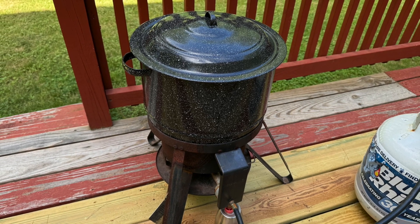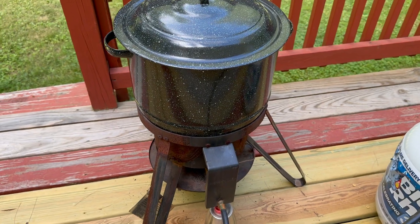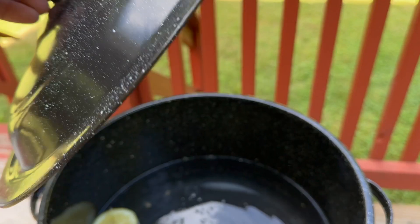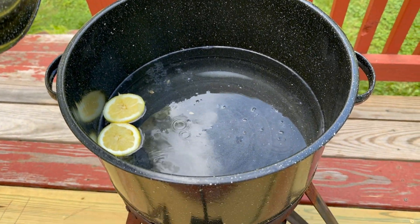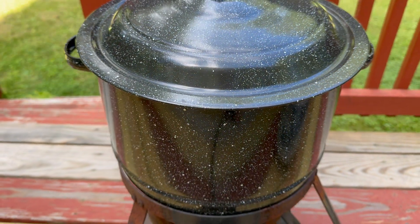I want to talk about this granite ware stock pot. I've had this for about 20 years and I've used it for just about anything and everything. Today we are boiling some lobsters, so I've got some water with a little bit of lemon there coming up to temperature before we can get dinner going.